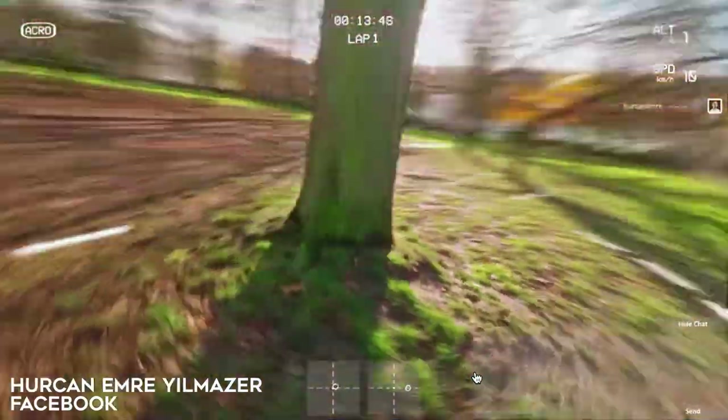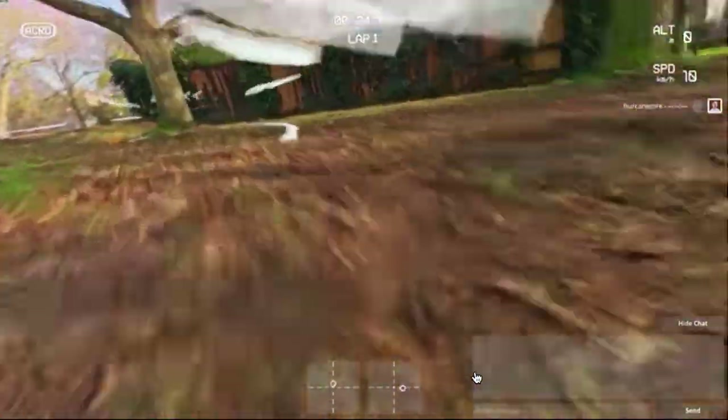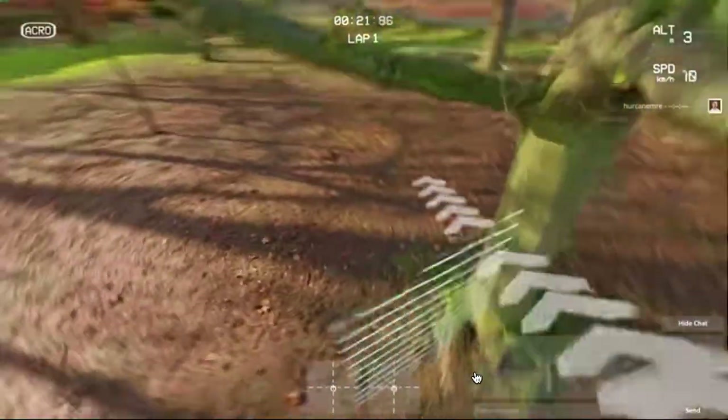Last up in the sim category, this video is a little bit different. Check out this clip from Hurkan Emir. What he's done is he took an actual flying clip and then edited in Liftoff graphics. This is so creative and must have taken so much work to do all the 3D tracking and animation. He's got all the Liftoff graphics, the on-screen display, the sound effects. I just love this homage to the Liftoff sim, which he says really helped him learn FPV.